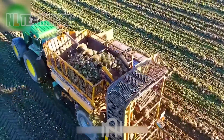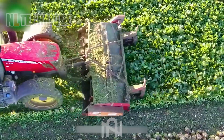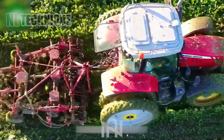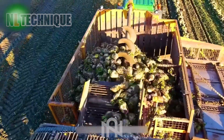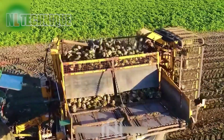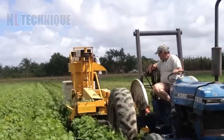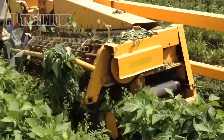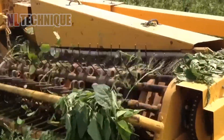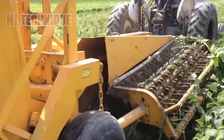The sugar beet harvester — a farming wizard turning fields into sweet treasure troves with efficiency and a touch of magic. For over three decades, string bean, butter bean, and southern pea growers in the fresh market have trusted Oxbow's Pixel Bob Harvester for efficiency and performance.